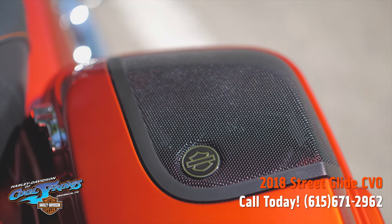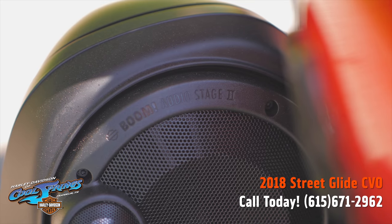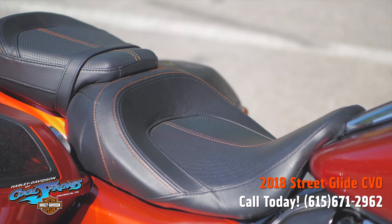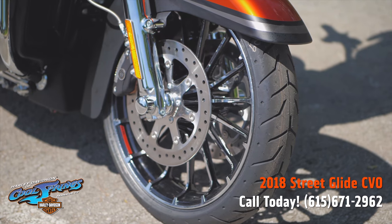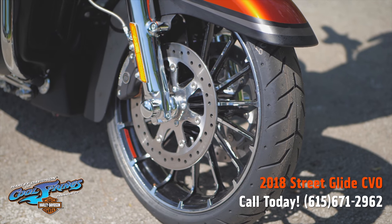They have wireless headsets, high performance front and rear suspension, ABS and security. They're keyless and automatic. That's right — these CVOs have everything.